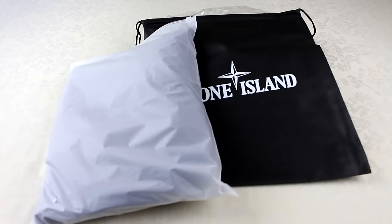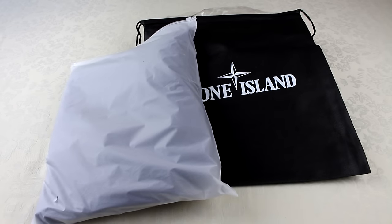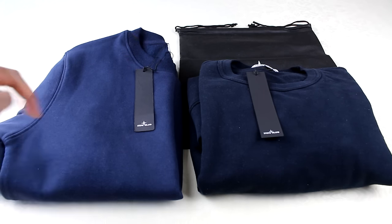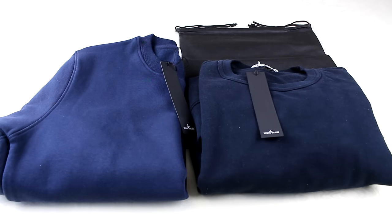Now I'm going to open them up and look at the actual differences of the product. The very first thing you'll notice is the colour is different — they're both supposed to be navy, but the authentic looks a proper dark navy, whereas the replica is a bit lighter. If you haven't got them side by side it might be hard to tell, but just pay attention to that — the colour should be quite dark on the navy one.